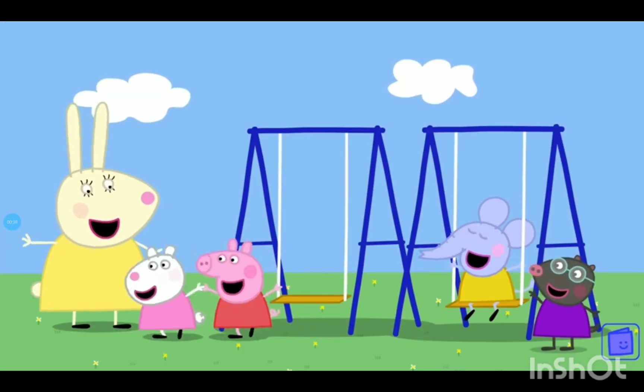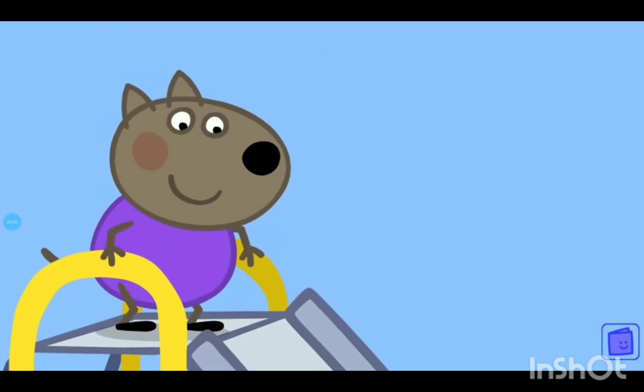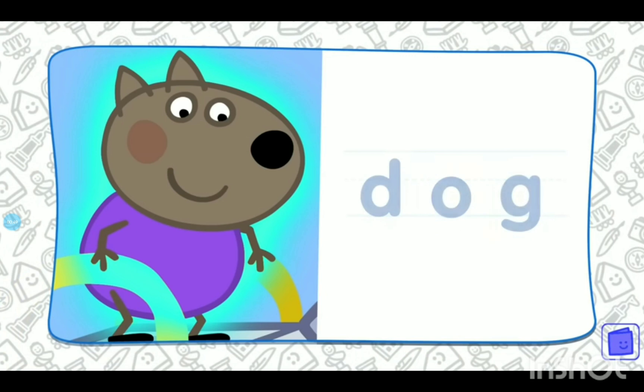Peppa and Susie are at the playground. Who's that at the top of the slide? That's right, it's Danny Dog. Can you spell dog? D-a-g. That's right. D-a-g spells dog. Hello, Danny Dog.